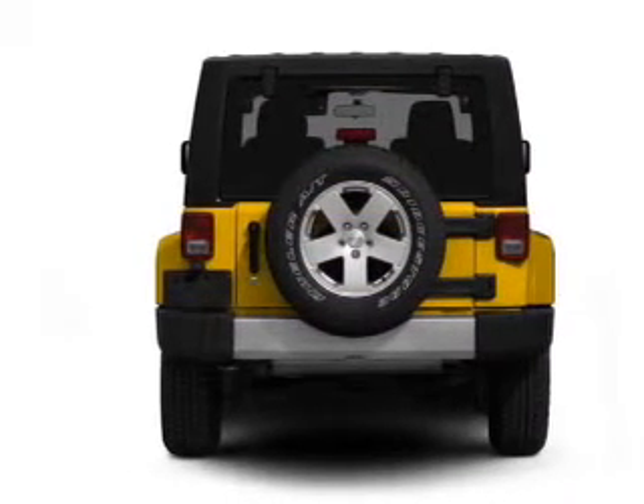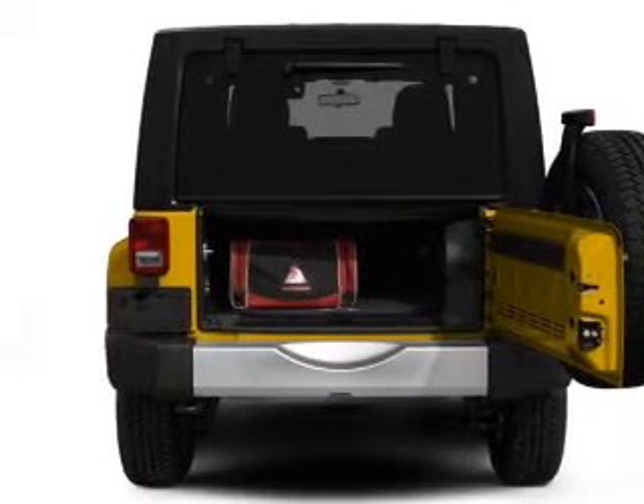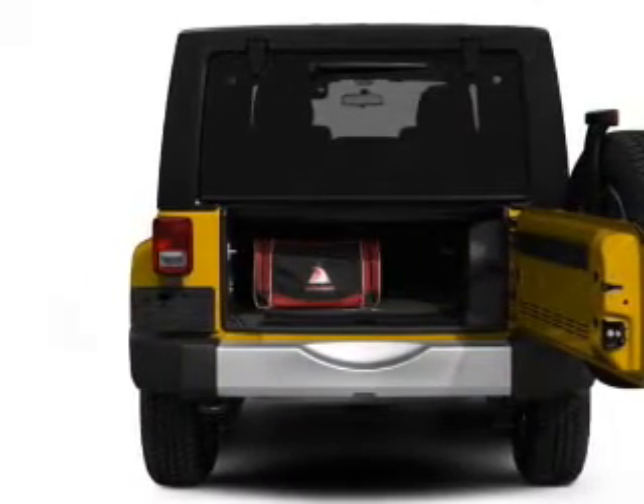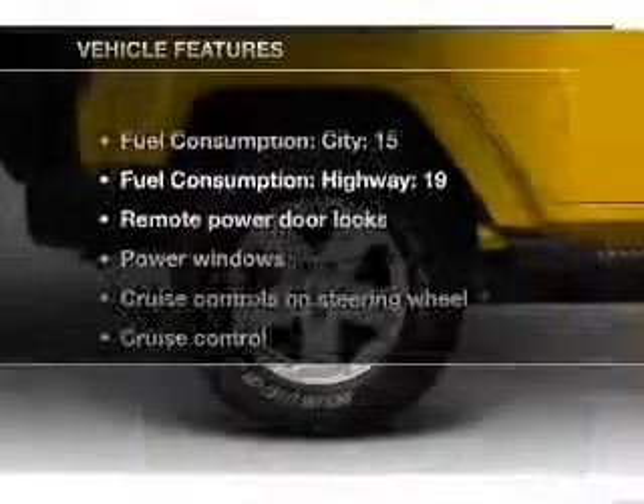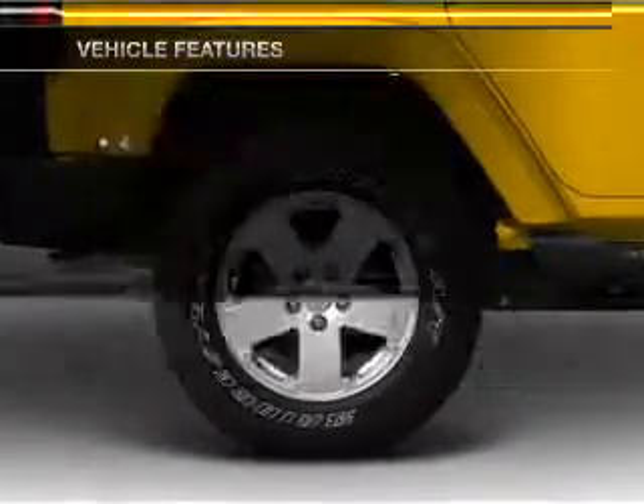Savor your listening experience with the premium sound system. The anti-lock braking system will keep you safe on the road. Let the outside in with a power convertible roof. And with these notable features, you won't want to miss out on the opportunity to own this amazing ride.